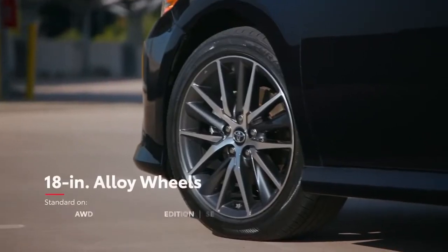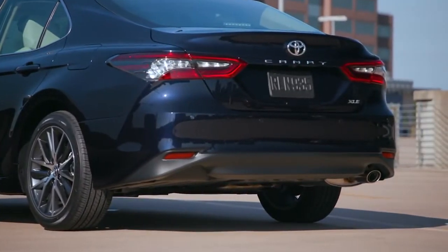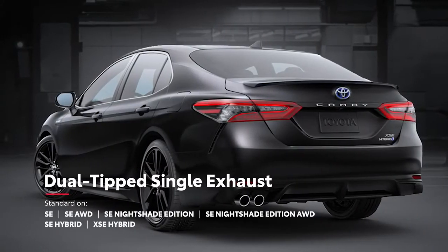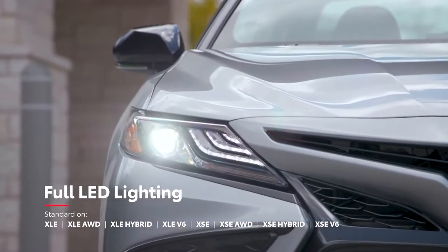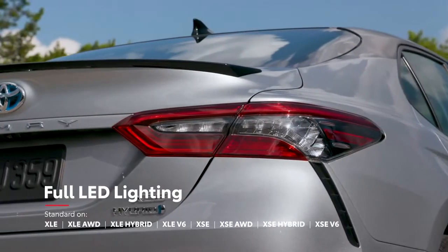For instance, Camry XLE grades are equipped with standard 18-inch alloy wheels and a chrome-finished exhaust tip, while the new XSE Hybrid features 19-inch wheels and a dual-tipped exhaust. Plus, the available LED headlights with black accents help drivers to see and be seen, with fully-integrated LED daytime running lights and LED taillights.